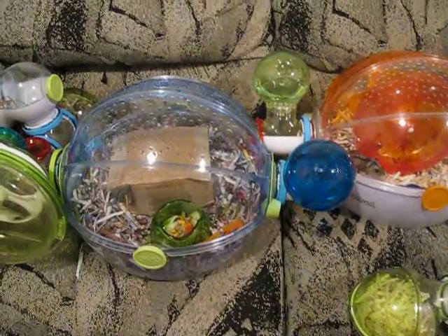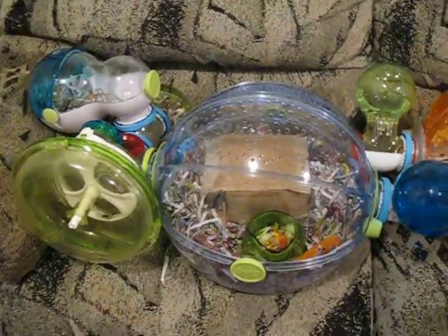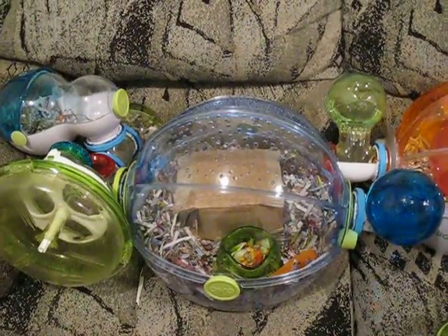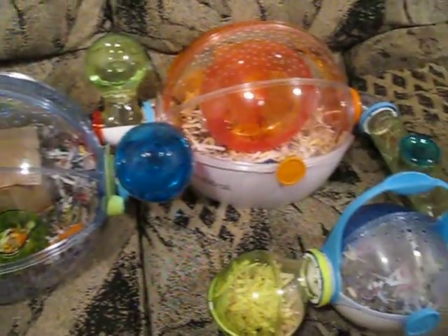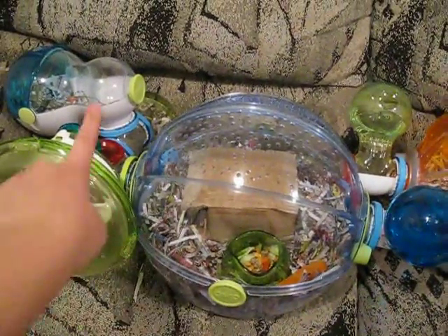I know there's been, if you've been watching my videos, there's been a few new videos that I've put up about my hamster Fluffy, which is in this cage.